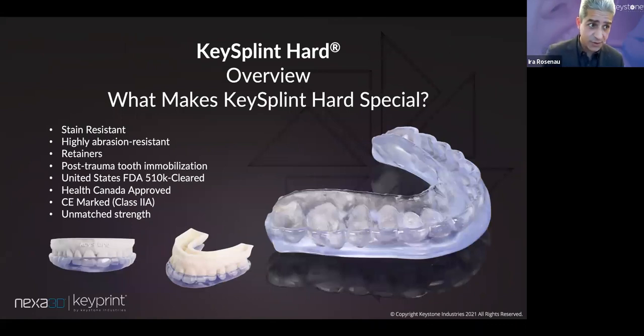Ben is going to talk about this in a couple of minutes, but the Nexa build plate can nest 32 splints at a time. So 40 splints a day is really just one production run with the Nexa. If you have the business and want to scale it, this is a production unit that scales. The profitability picture gets better the more you develop the business. Key Splint Hard has the same profitability picture. When we came out with Key Splint Hard, the first question was 'why?' — Key Splint Soft does 85-90% of what you need a splint resin to do.